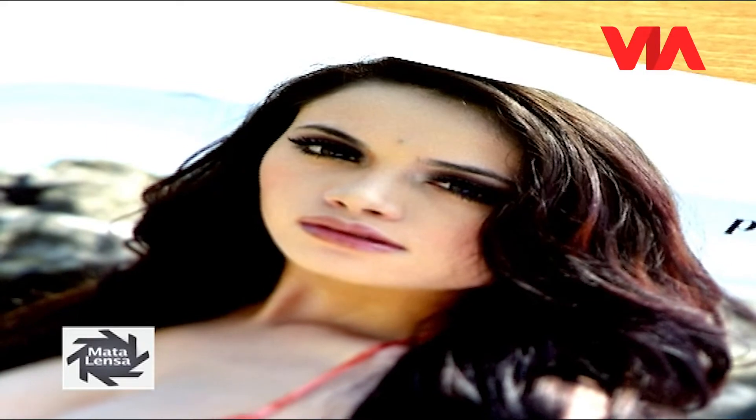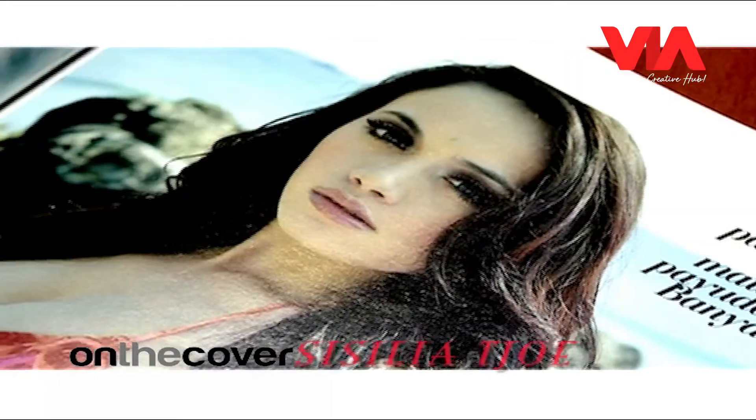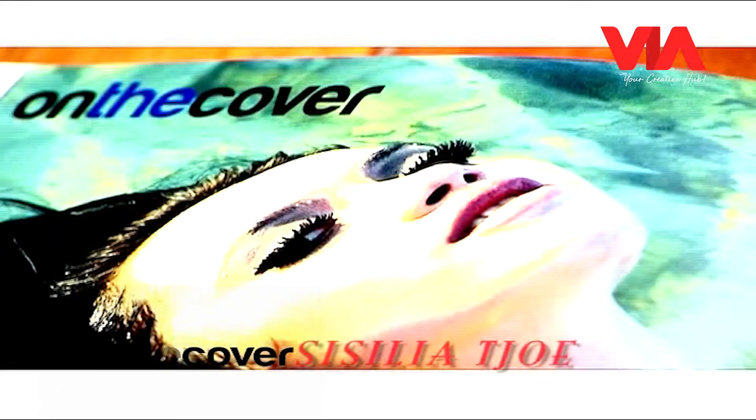Yang aku persiapkan adalah stamina, karena biar kondisi badan aku baik. Terus istirahat yang cukup. Banyak persiapan sih. Aku foto di mana aja oke ya, nggak ada masalah. Tapi kalau di pantai kan kayak indah aja kelihatannya.